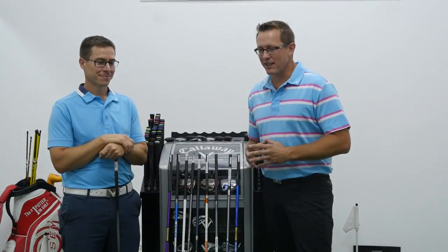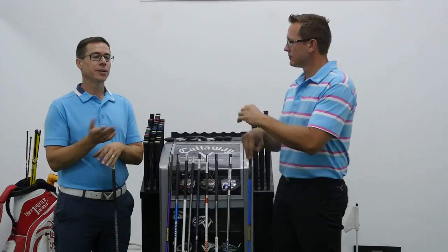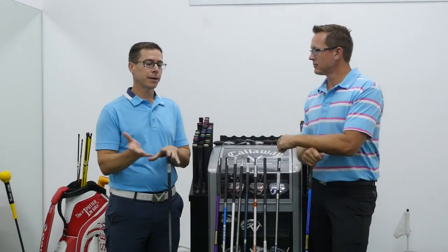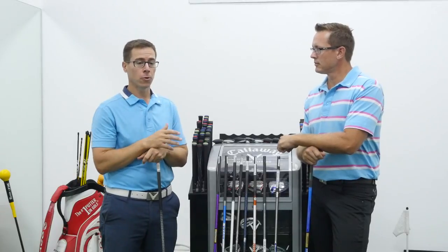So Jason, custom fitting — there's a lot to it. Why do we do custom fitting and not just go into a shop and buy something off the shelf? Surely all the products are good, right? Yeah, absolutely, the product is good, but each and every person has a unique and individual swing. The way a player presents the golf club at impact is very important to what will happen with the ball.